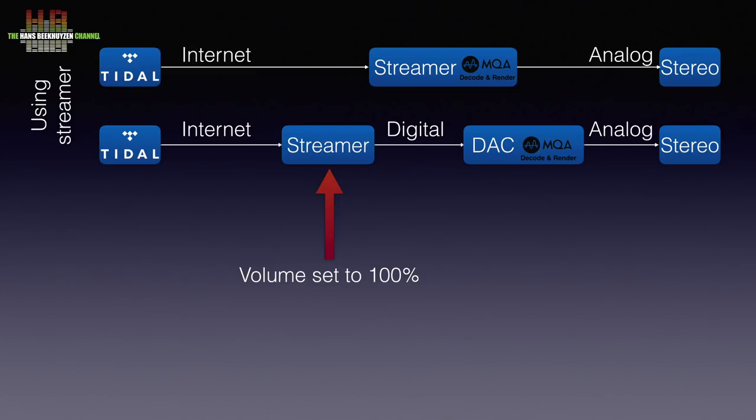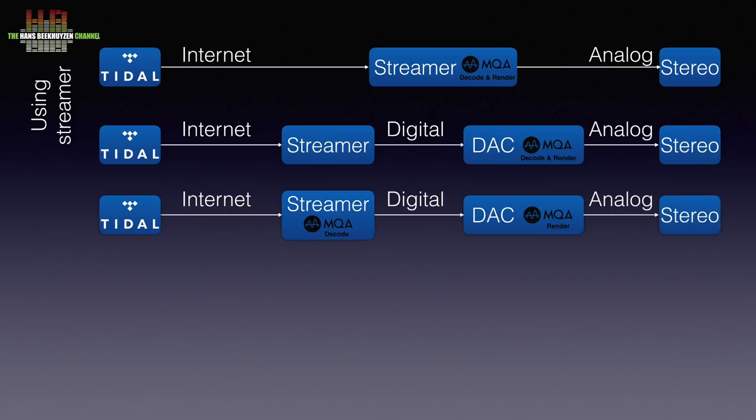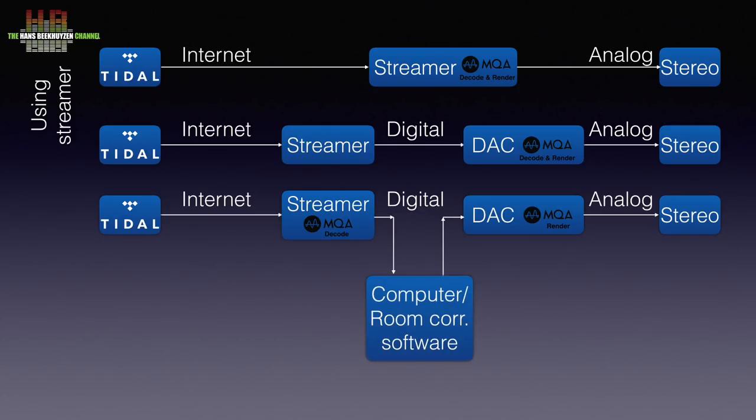If you want to split up the decoding and rendering, you need a streamer that is able to decode and output the resulting core signal digitally. That digital output is then connected to the input of a rendering DAC, which in turn is connected to the amp over analog interconnects. According to what I heard recently, you can now insert a room corrector in between the streamer and the DAC. If this really works and how well it works, I don't know yet, but it might be the answer for those that won't use MQA because it didn't facilitate room correction.